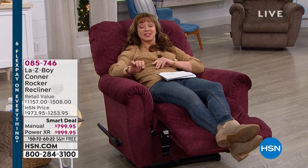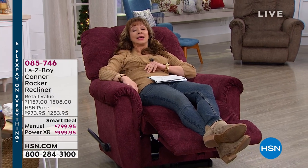In full swing — six flex pays on everything until midnight. We are doing the best price, the best features, over $500 worth of savings. All I have to say is Lazy Boy.